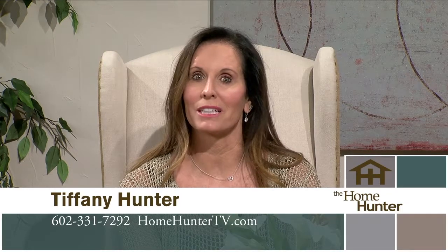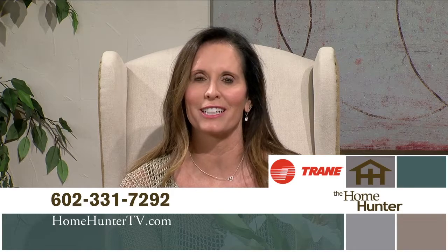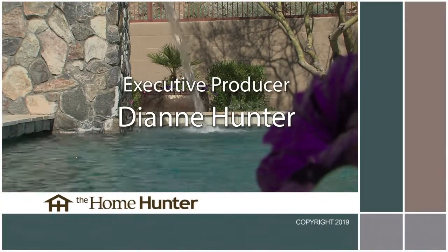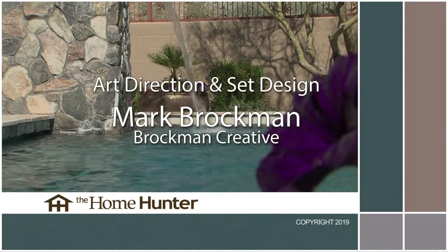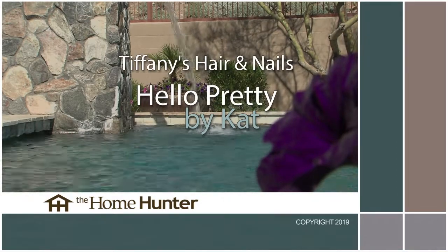Thanks for joining us for The Home Hunter. We also hope you visit us on Facebook — become a friend of the show and get all of the latest updates. Give us a call at 602-331-7292 or visit homehuntertv.com. Don't forget to look for Trane products, trusted nationwide as a leader for your air conditioning and heating needs. I'm Tiffany Hunter, and I look forward to seeing you again next Sunday morning right here on ABC 15.